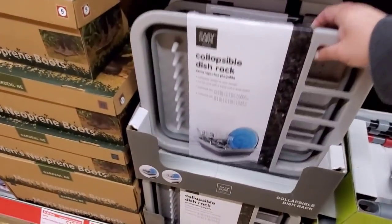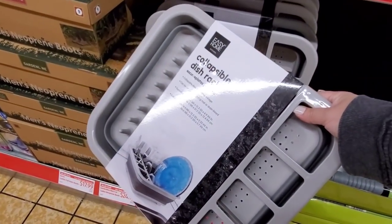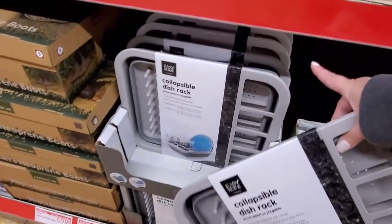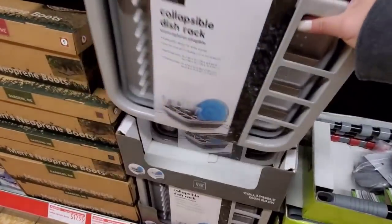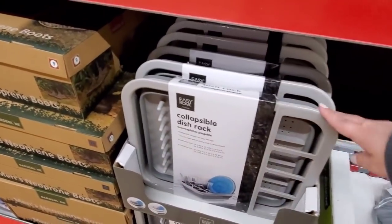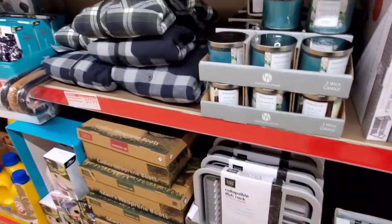So these collapsible dish racks here are pretty cool — they have white as well as gray. I like that option to be able to put it down underneath the sink if you need to.